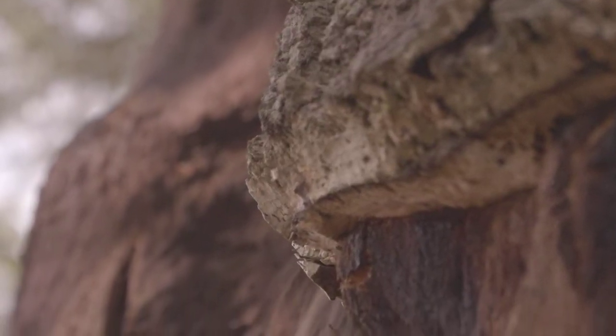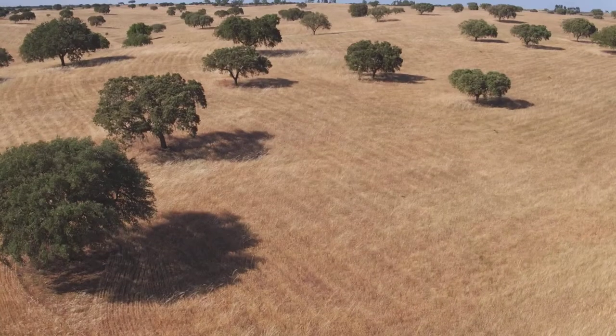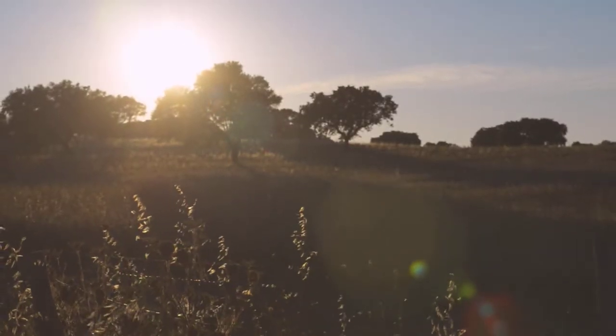Cork is a buoyant, light brown natural substance with a unique feel and texture obtained from the bark of the cork oak. It is a product from nature and obviously eco-friendly and sustainable.